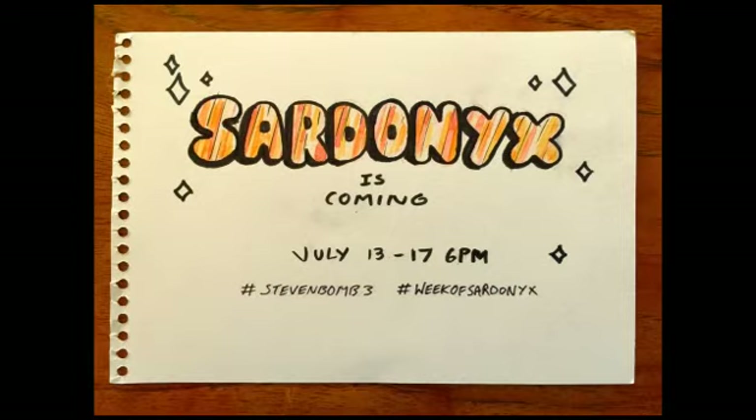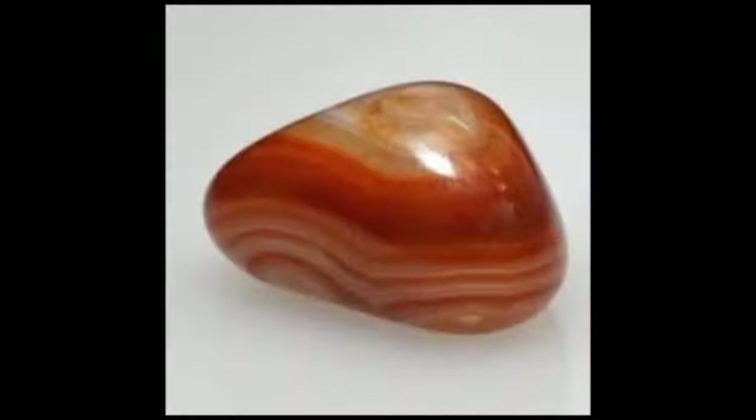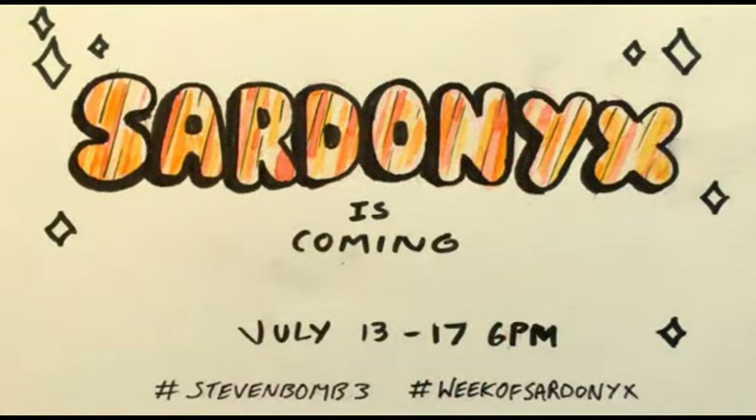Firstly, for the purposes of this video, I'm going to assume that Sardonyx will be a new gem character introduced in the show, since Sardonyx is, in fact, a type of gem — a very pretty one, I might add. This gem shares the stripes and colors of the Sardonyx lettering in the promotional picture the Croniverse released. Obviously, we won't know whether she's a friend or a foe until we see what happens, but we can at least guess where she might come from or how she will be revealed.